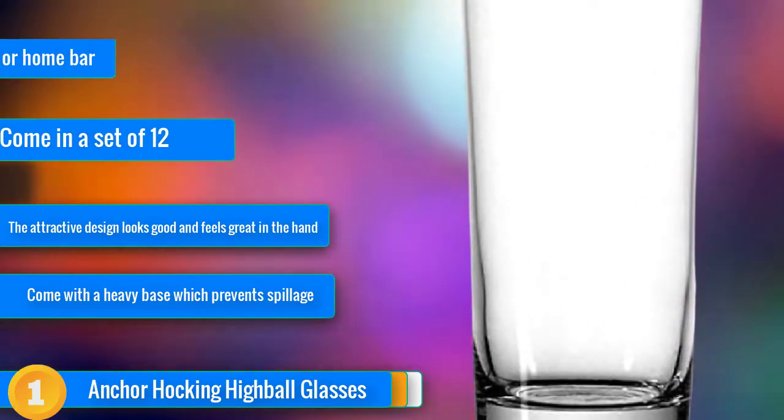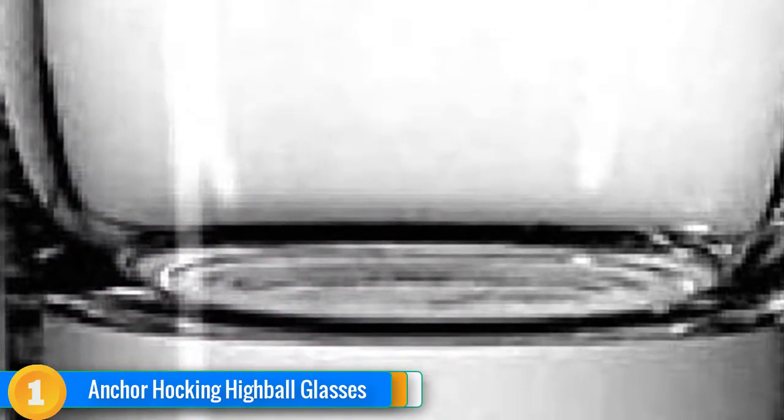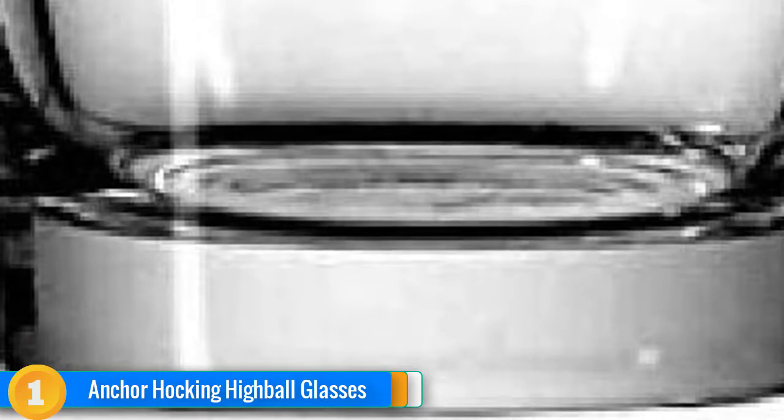These glasses feature an exquisite design that looks good and feels great in your hand. With a generous 15-ounce capacity, you can serve up a delightful mojito or make a refreshing glass of iced tea. The Anka Hocking set comes with 12 separate 15-ounce tumblers with heavy bases. Unlike many other drinking glasses, the Anka Hocking Highball Glasses will not warp, retain smells and stains, or leach chemicals into drinks, and they're safe to use in the dishwasher.